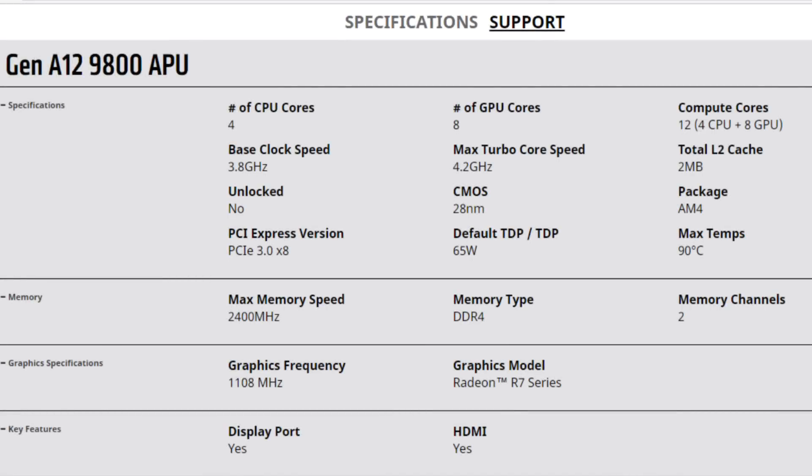Before we go to the benchmarks, let's have a look at the specs of the A12. It comes with four Excavator cores clocked up to 4.2 GHz, eight GCN 1.2 graphics cores — the same as in Fiji — clocked up to 1.1 GHz. It has eight PCIe lanes, supports DDR4 2400 up to dual-channel mode. It also supports 4K HEVC, 4K H.264, and VP9.